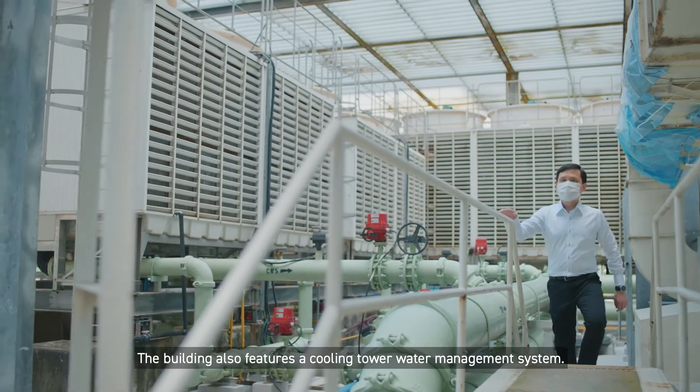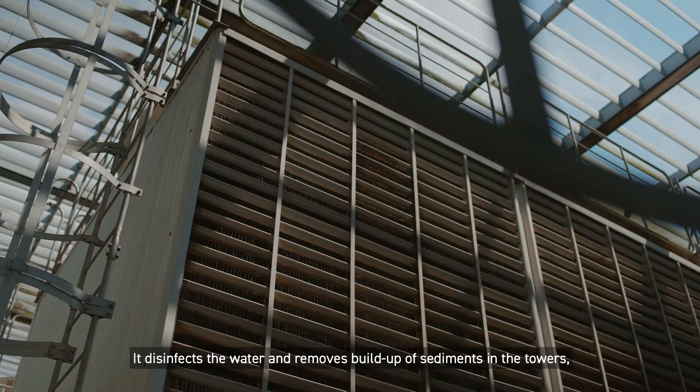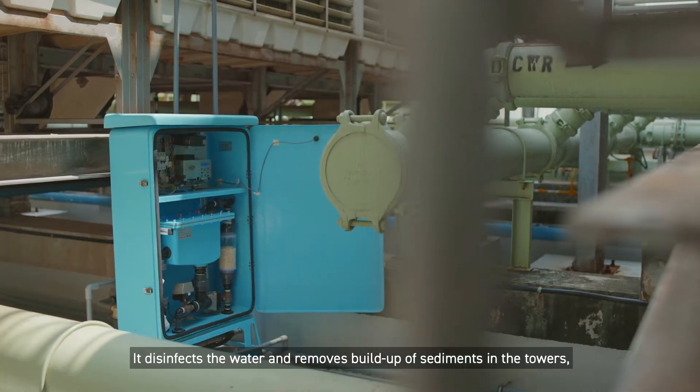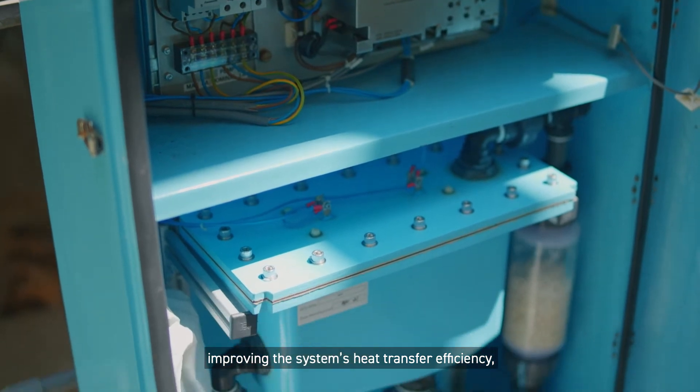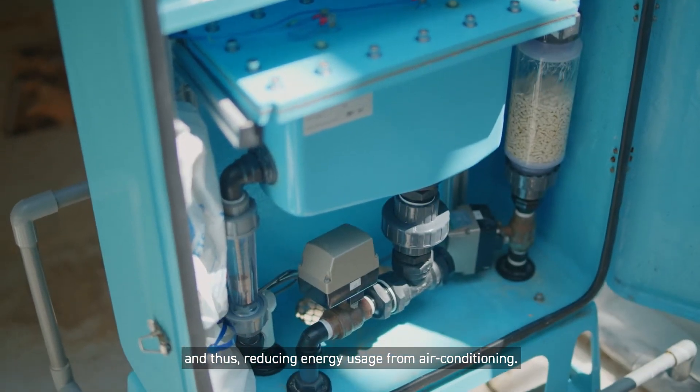The building also features a cooling tower water management system. It disinfects the water and removes buildup of sediments in the towers, improving the system's heat transfer efficiency and thus reducing energy usage from air conditioning.